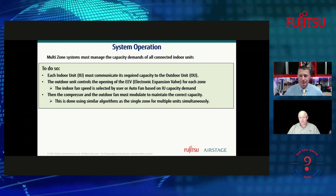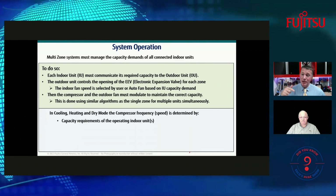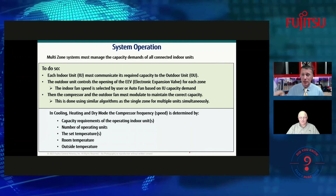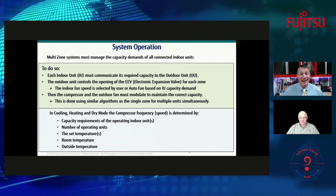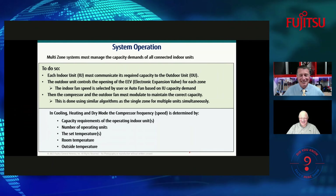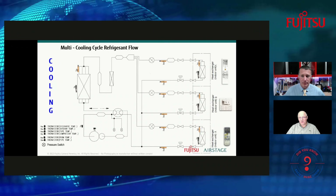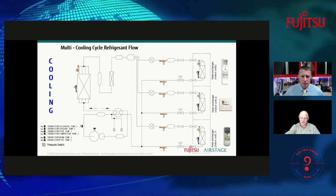Multi-zone systems are one of the most perfect zoning systems you can install. One example: a four-port outdoor unit connected to a 24,000 BTU head in a two-car garage, a 12,000 BTU in a studio, and a 12,000 BTU in a woodshop — depending on which area you're working in, you control just that specific place. The compressor and outdoor fan motor modulate to maintain correct capacity depending on how many zones are calling and what load they need.